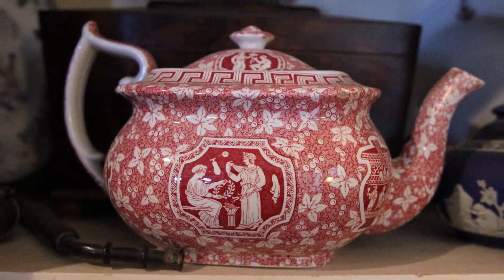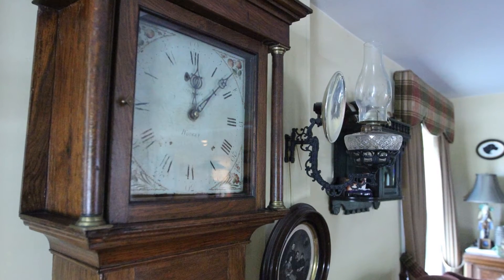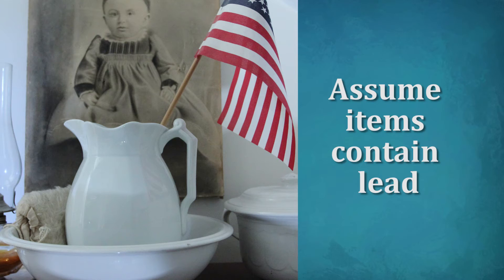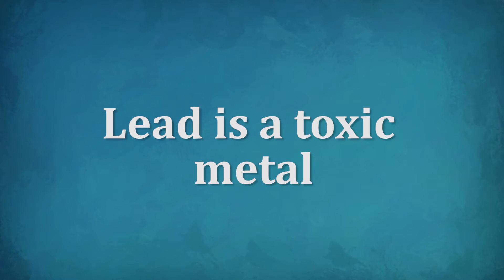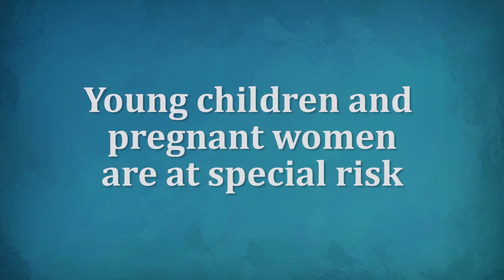These items are okay to own, but you should take extra caution around them. Assume they contain lead unless you are sure they don't, and keep pregnant women and children away from them. Lead is a toxic metal. Lead can harm anyone, but young children and pregnant women are at special risk.